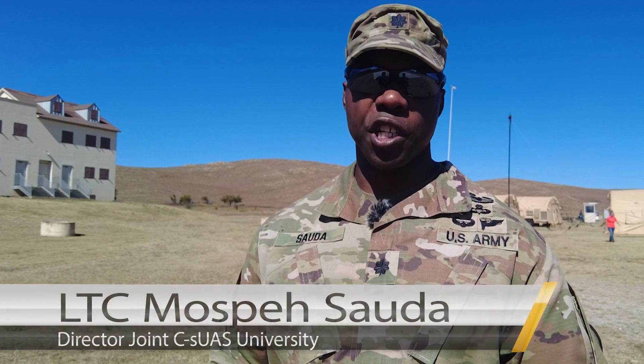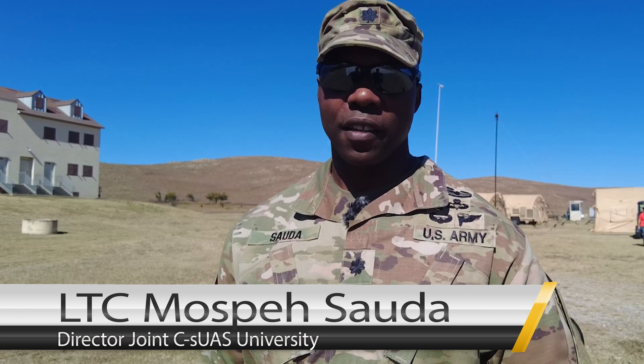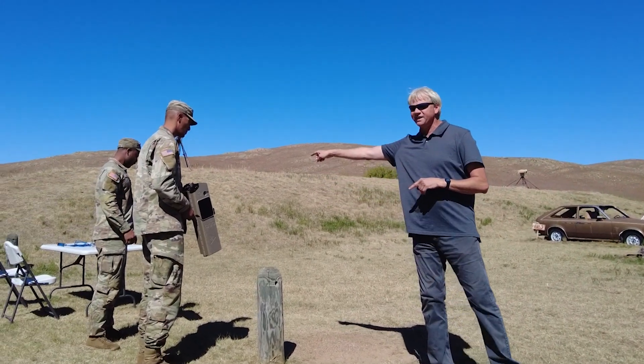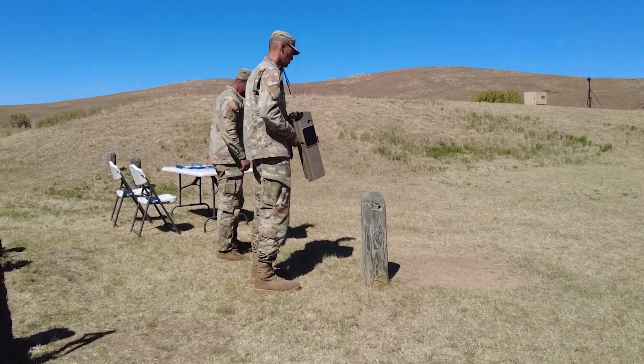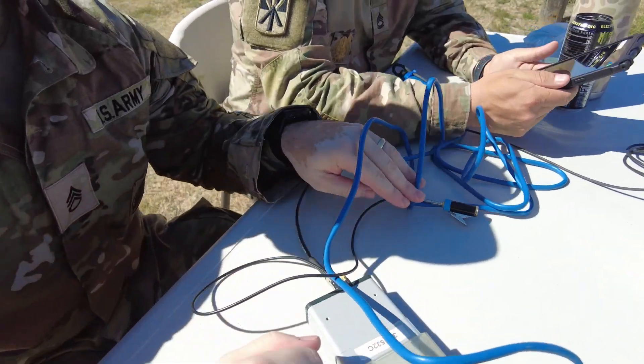What we're doing today is teaching our first operators course for the Joint Counter-UAS University. The intent is to teach students from all services, federal agencies, and later on partner and allied services with respect to employing various Counter-UAS systems against threats. The university has just officially stood up this quarter in October.